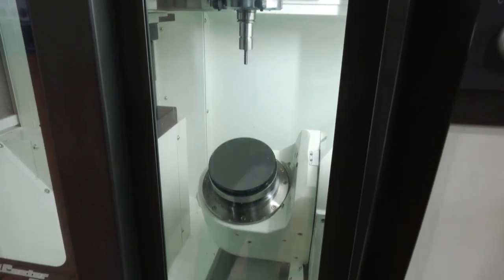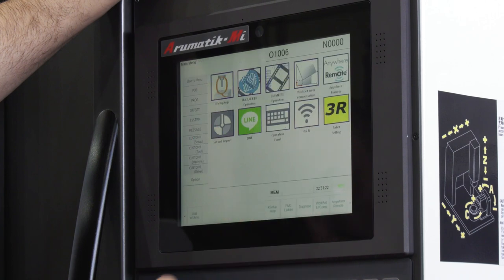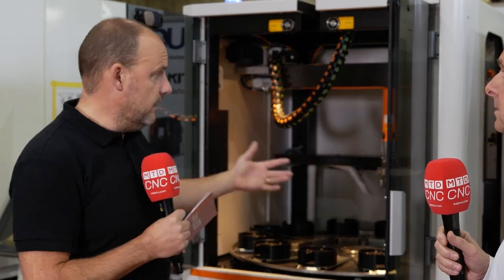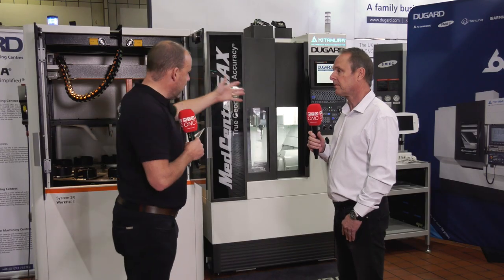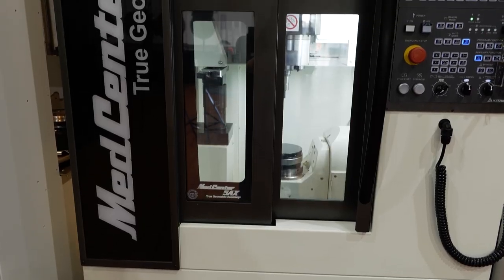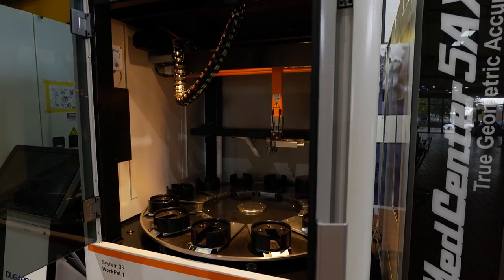One of the other points you should look at is the control is very, very capable. We've got two and a half thousand block look-ahead. What about the communication between these two as well? How do you control the pallet system via the control, or do you do it independently? The whole system is fully integrated. It's a joint venture with 3R and Kitamura — they've done a lot of work to integrate it. It's not just a bolt-on that they've come up with.